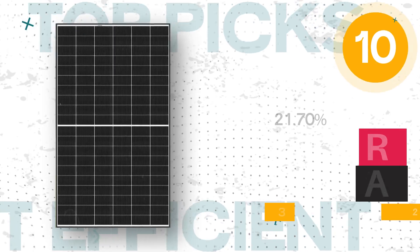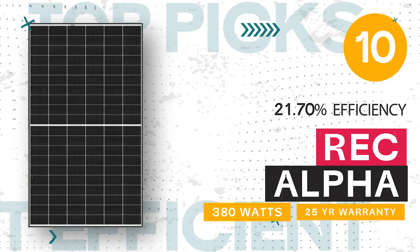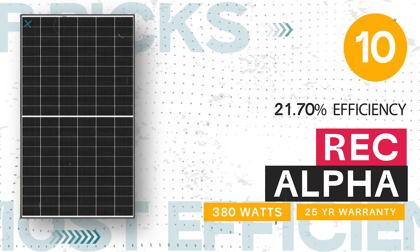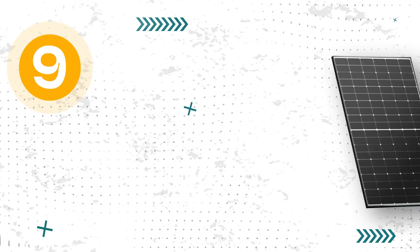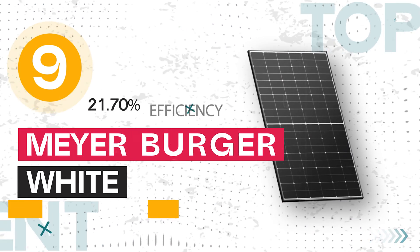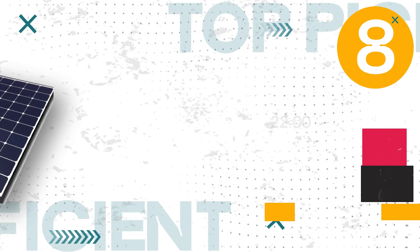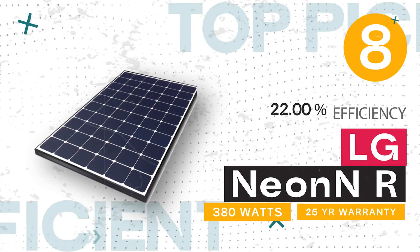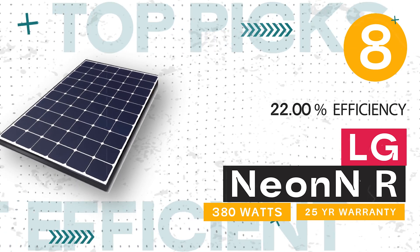Number 10: the REC Alpha, 380 watts, 21.70% efficiency, and a 25-year warranty. Number 9: the Meyerberger White, 400 watts, 21.70% efficiency, and a 25-year warranty. Number 8 — and for the third time the LG Neon R has made our list — this time at 380 watts, 22% efficiency, and a 25-year warranty.